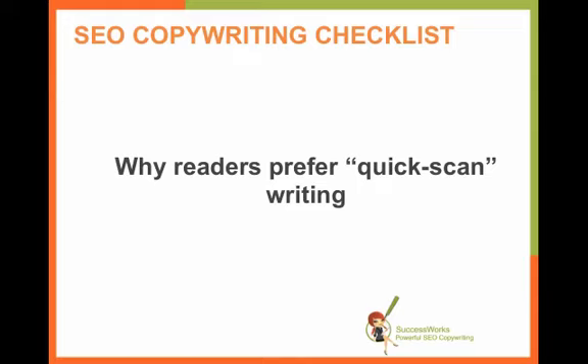Hi everyone, welcome and thank you so much for joining me. This is Heather Lloyd-Martin and I'm CEO of SuccessWorks SEO Copywriting. Today is yet another installment in the SEO Copywriting Checklist Series and I'll be talking about why your readers prefer quick scan writing.